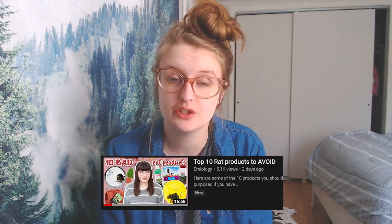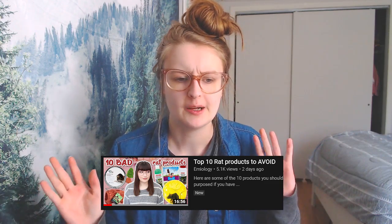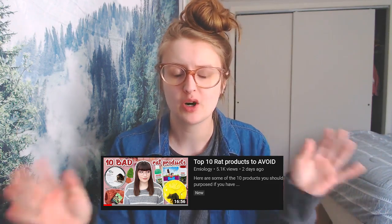Hey guys, welcome back to my channel. Thank you for joining me here today. I was scrolling on YouTube this morning and I noticed a video by Emmyology. She posts rat content on YouTube titled something like 'top 10 products to avoid.' It gave me the idea to make this video, but I realized it was really difficult to narrow everything down into just 10 things, so this list has 20 ferret products to avoid.